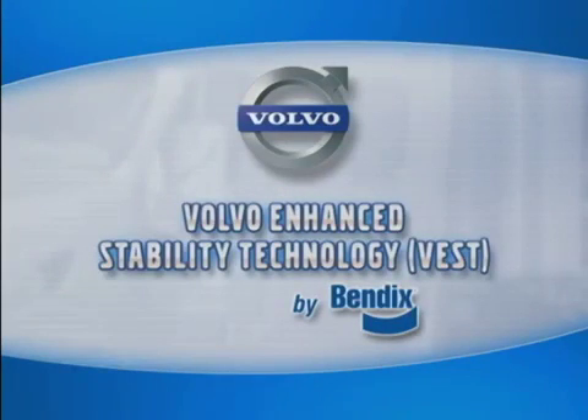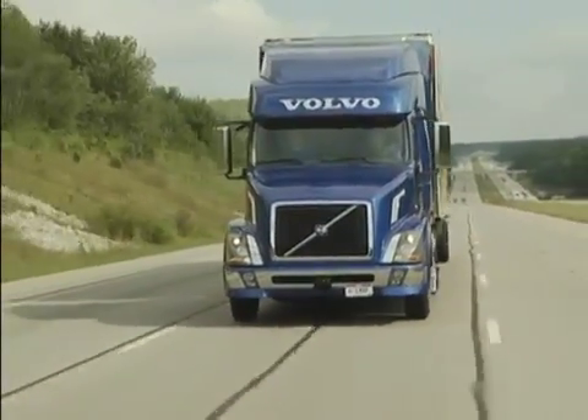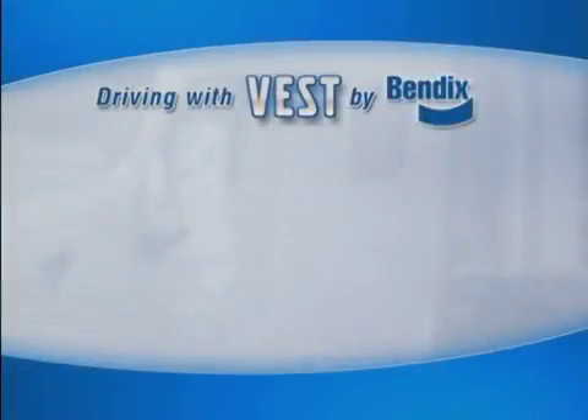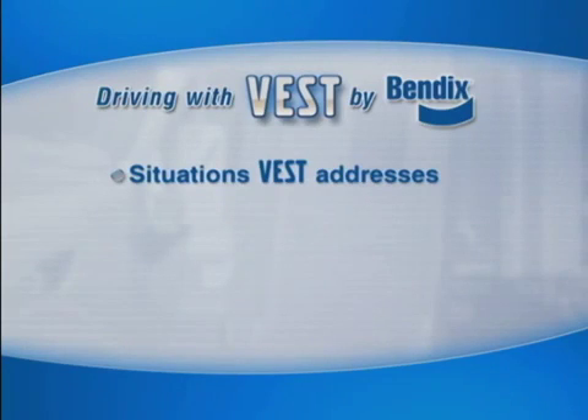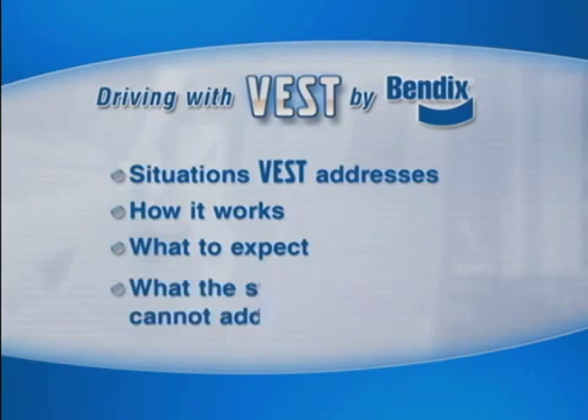That's why there is Volvo Enhanced Stability Technology by Bendix, a full-stability system designed to supplement your sensible driving practices automatically. By watching this short video, you'll get a better understanding of what type of situations this stability system automatically works to address, how it works, what to expect when the system is active, and what this or any stability system can and cannot address.